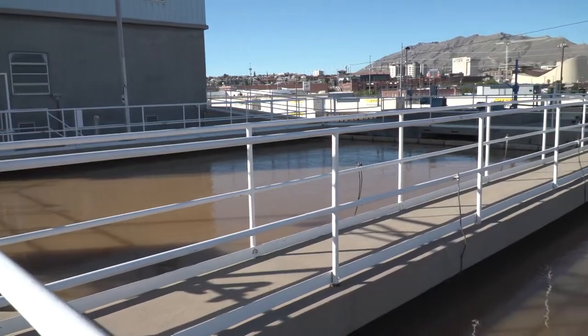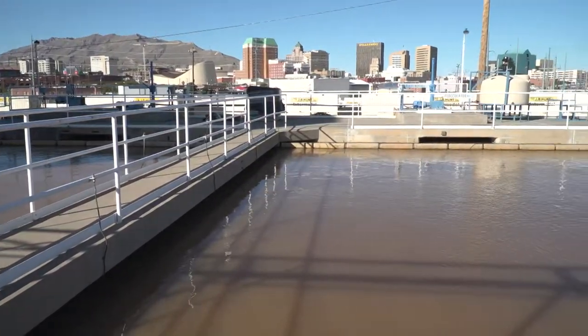Together, the two facilities can treat up to 40 million gallons of water per day from the Rio Grande.